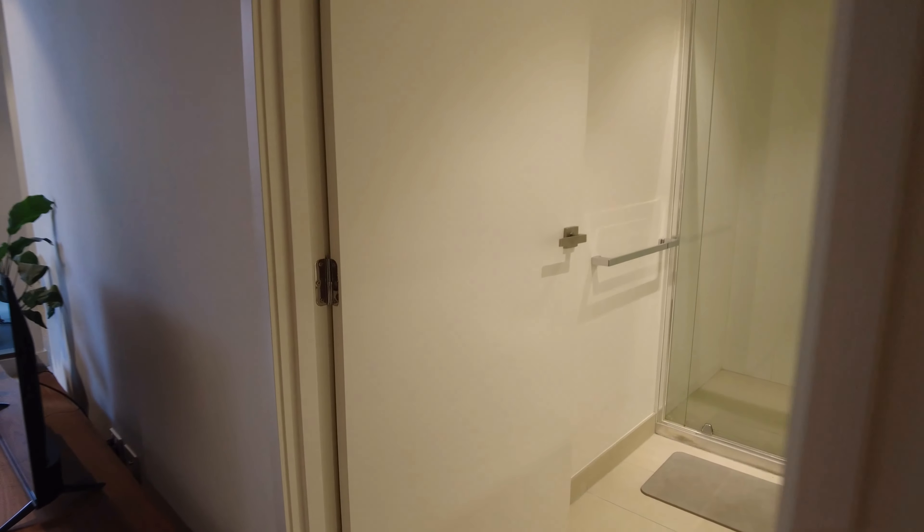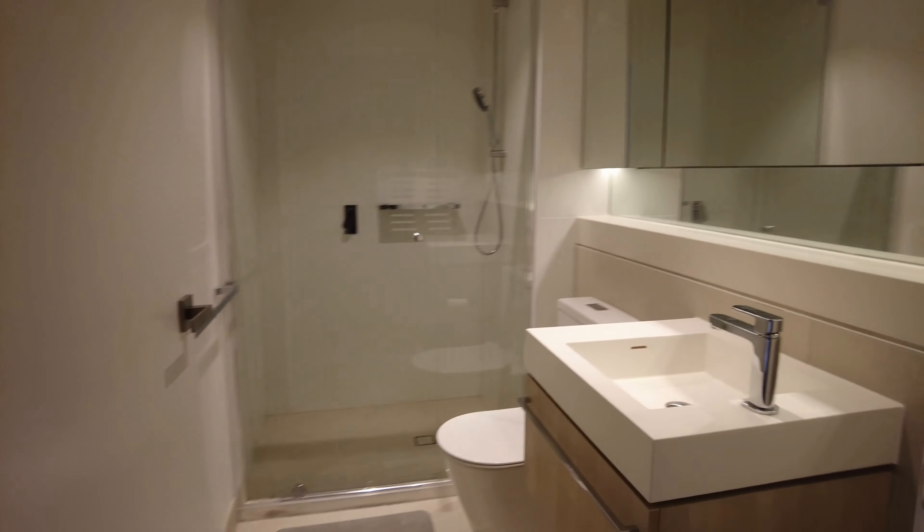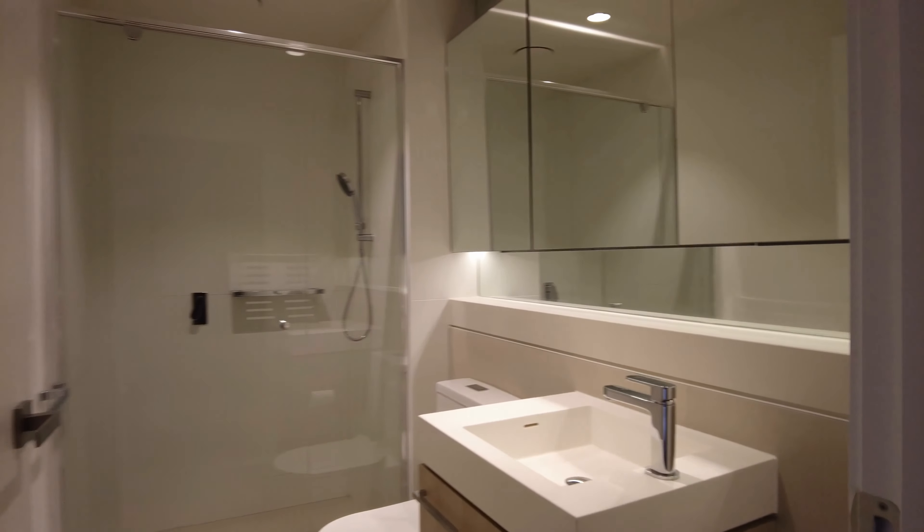Just to our right we've got the master bathroom, with lots of storage and a great size shower.